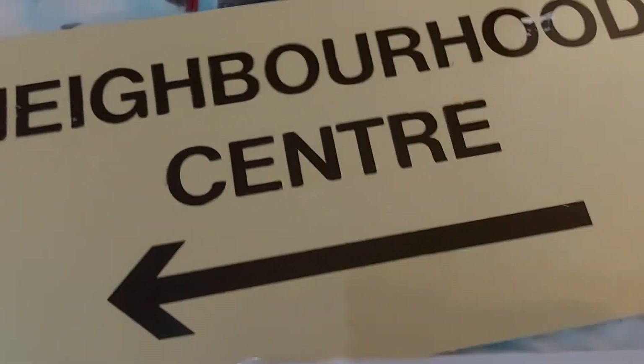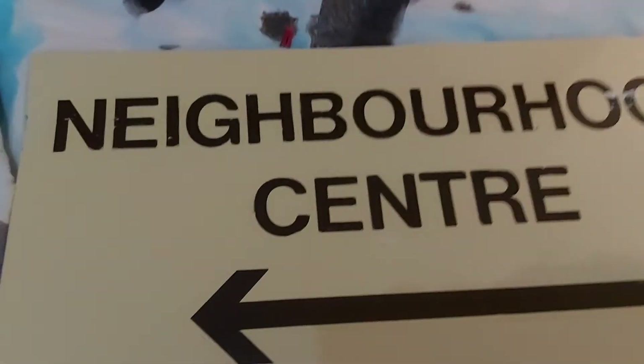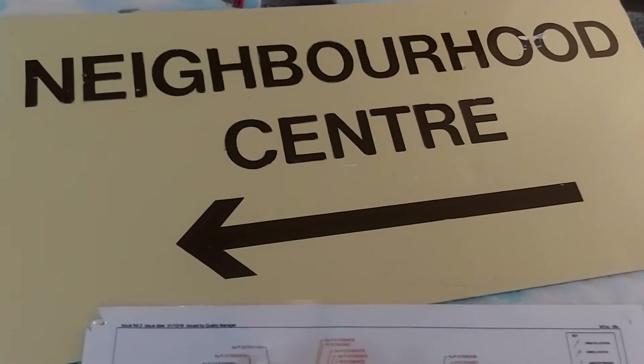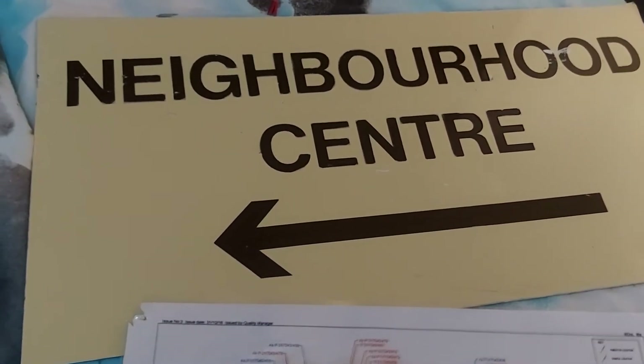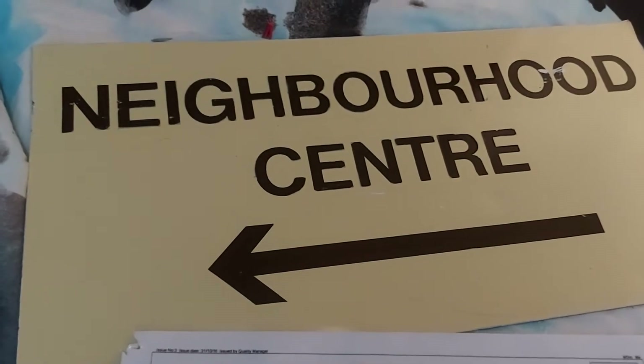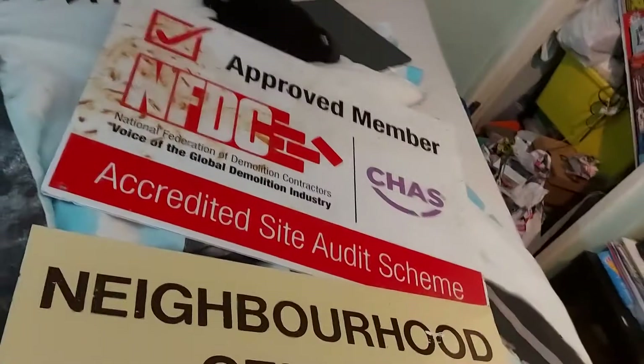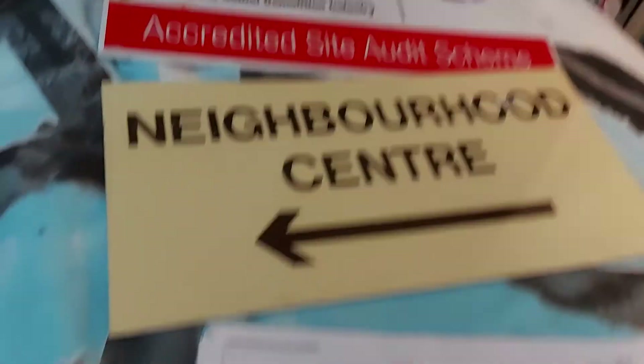Then this one here — a neighbourhood centre sign, of course from Howe Craig. This was inside the block. I managed to take it when Howe Craig was literally on its last bit. I'm surprised I managed to get this thing home because it's a wee bit sticky — it kept sticking to my hand, getting a wee bit annoying.